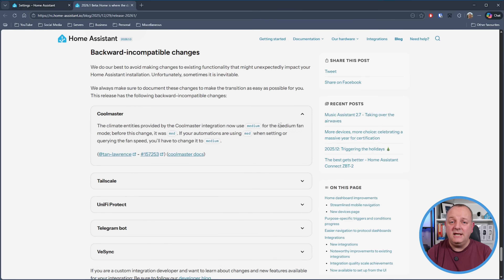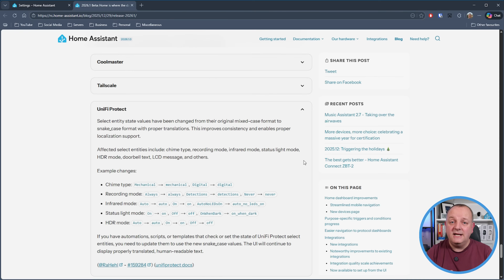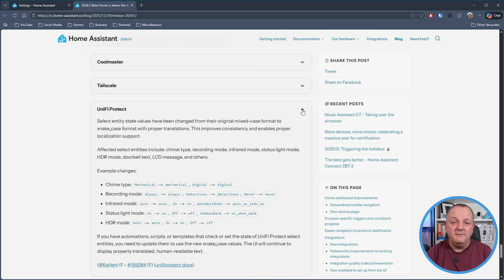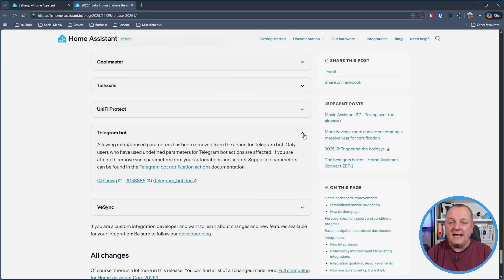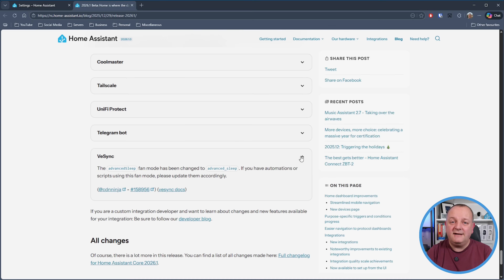There's just a handful of breaking changes for this release. Starting off with CoolMaster: if you've got any automations using 'Med' then you'll need to change that to 'Medium' as that's now what the integration uses. The TailScale integration has had support for hair pinning removed as apparently it's no longer tracked and therefore it's always returning null. UniFi Protect select entity state values have changed from mixed case to snake case, so if you're checking those values anywhere then you'll need to update accordingly. Telegram bot has had extra or unused parameters removed from the action for the bot - this is only going to affect users who use undefined parameters, so really just time to check your automations and scripts. And finally we have Vesync, which has had the advanced sleep fan mode changed to 'advanced_sleep', so again update your automations and scripts if you're using that.